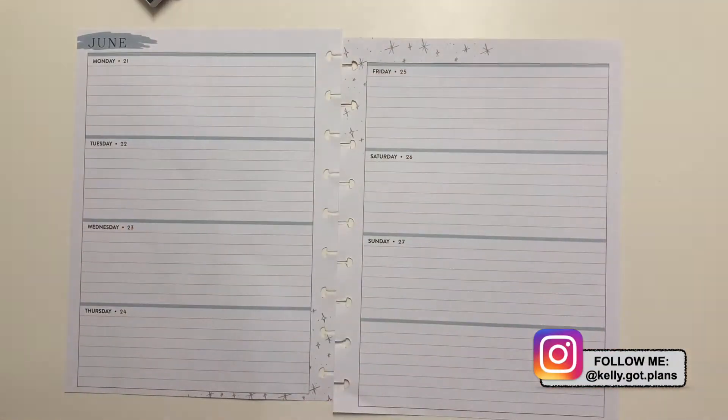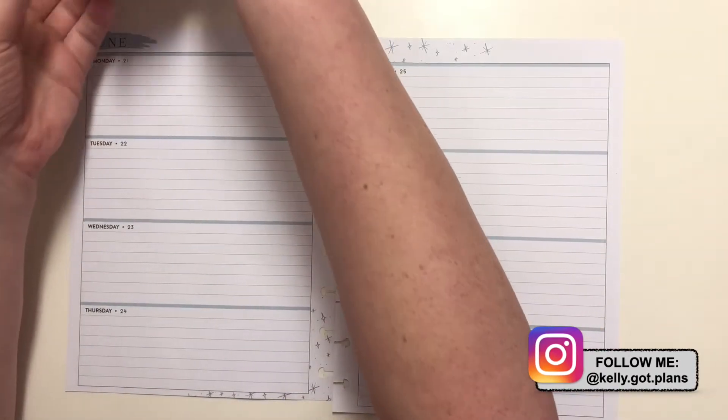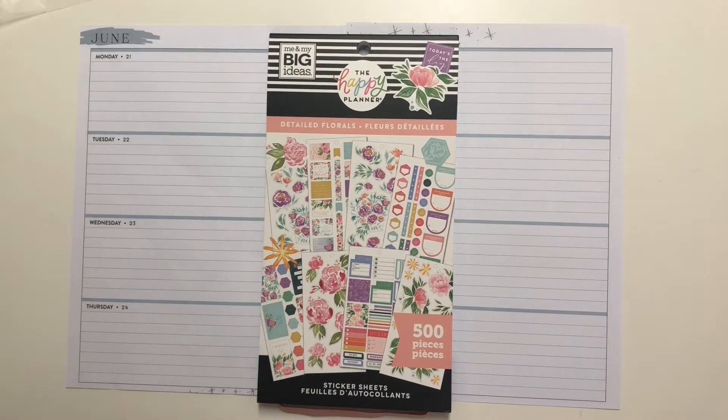Hey there everyone, Kelly here from Kelly Got Plans. Thank you so much for joining me today as I plan in my Horizontal Happy Planner for the week of June 21st through the 27th. For today's spread, I'm going to use detailed florals. I've never used just the sticker book for a spread, so I'm really excited to do this and to see how it turns out. So let's go ahead and dig in.